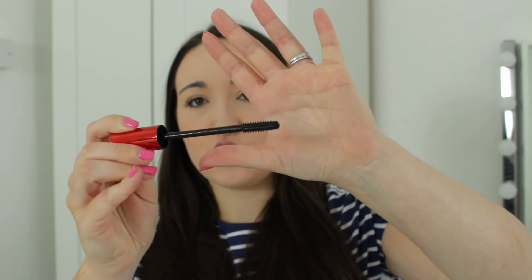Starting with the Maybelline The Falsies Push-Up Drama Mascara. I've been using this for quite a few years now. It's a nice mascara — not my absolute favourite, but one of my top mascaras that I love using on an everyday, casual basis. It has just a straight wand, which is something I'd wear to work or on a natural day, not to a party or special event. It's also really good for lower lashes because it's such a thin wand that it gets right in and hits every single lash. And it's really affordable — around £7.